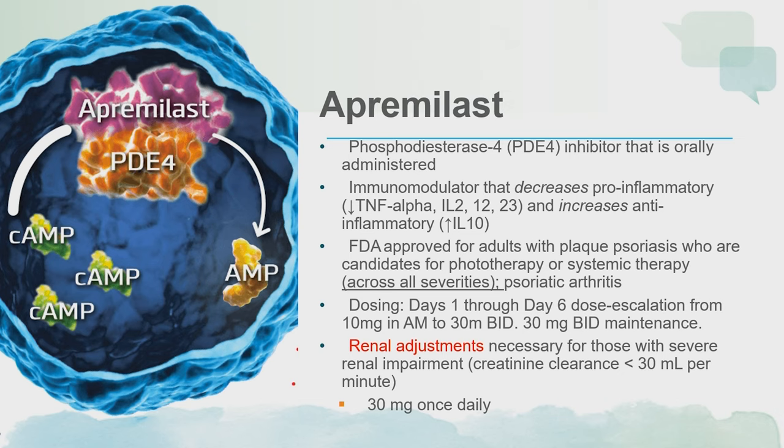I have certainly seen patients who have done pretty well on apremilast. Overall, no drug monitoring is required. However, if they have severe renal disease — defined as creatinine clearance of less than 30 mL per minute — then you do want to adjust their dose to 30 mg once a day.